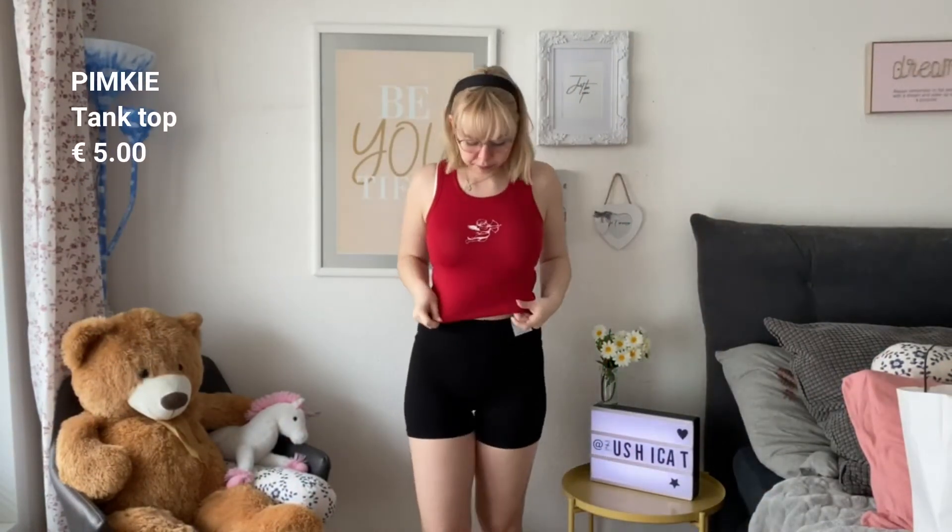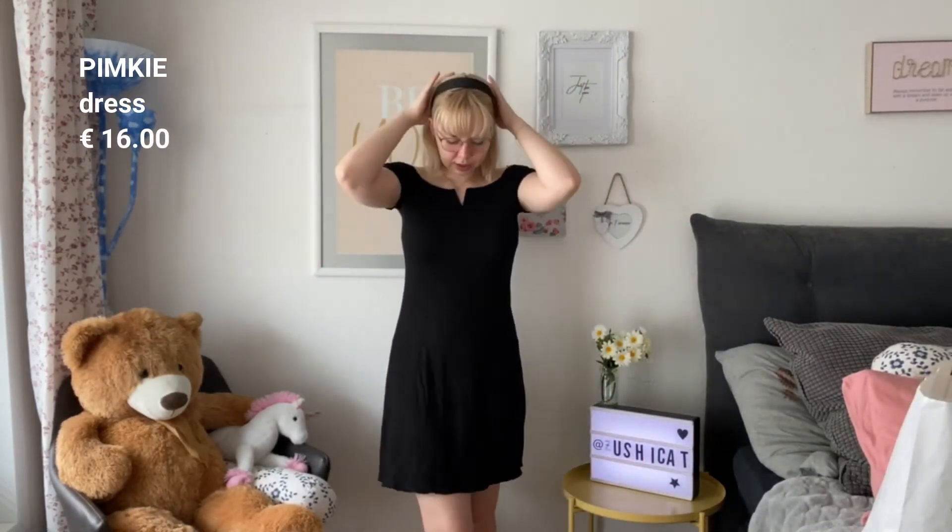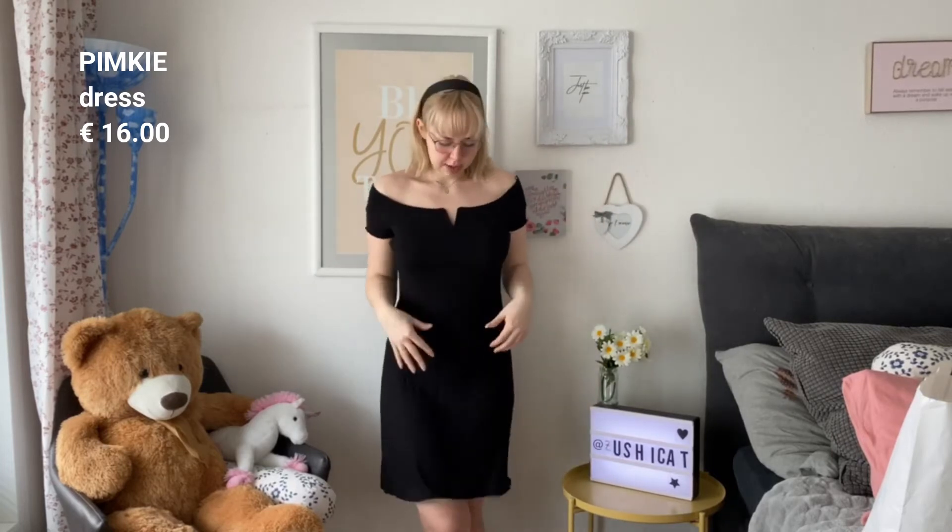Here's the blue one — same as the black but in blue. I just really like the cut. And this is the last of those tops — in red with a little angel. I love the little design, it reminds me of the 90s and 2000s, kind of Britney Spears vibes. With the shorts they look cute too. All of those tops were only five euros each.